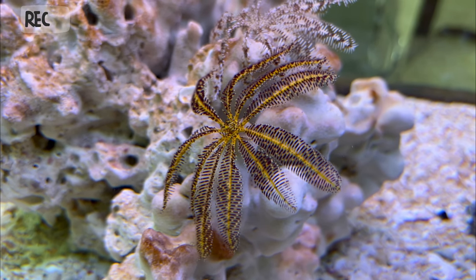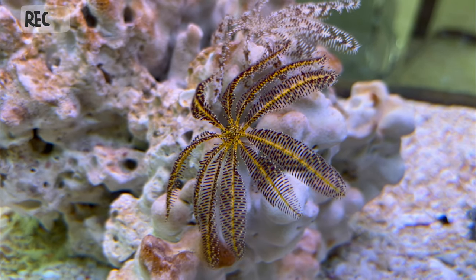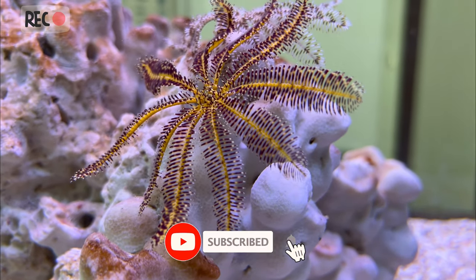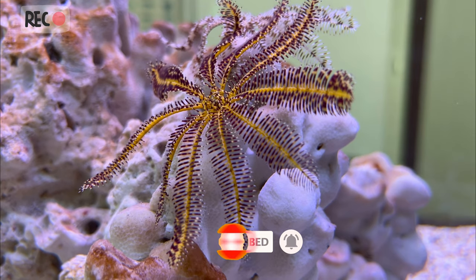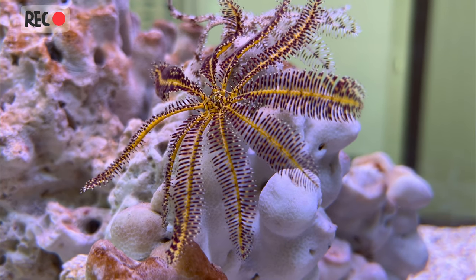Crinoids are able to detach their arms and regenerate them if they are damaged or lost. This ability, along with their graceful appearance, makes them a popular subject for marine biologists and underwater photographers alike.